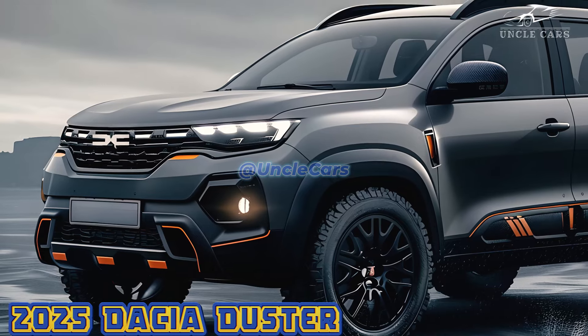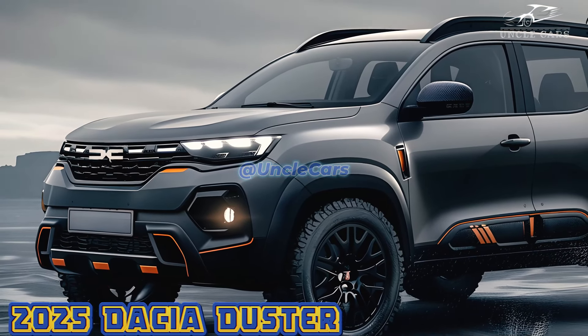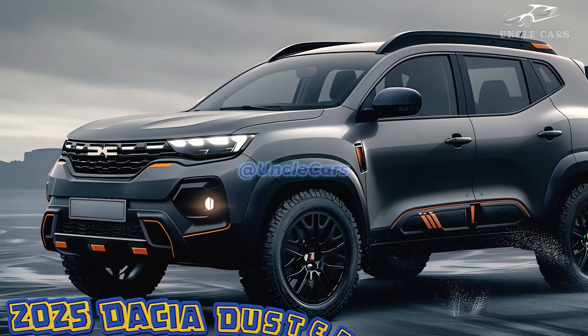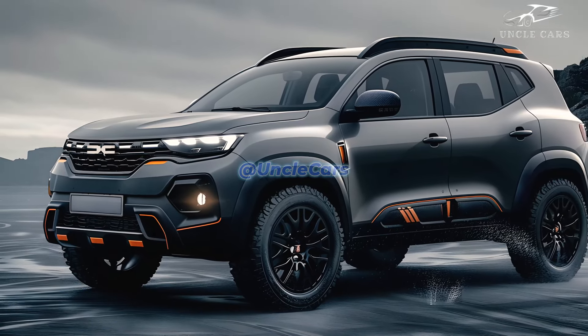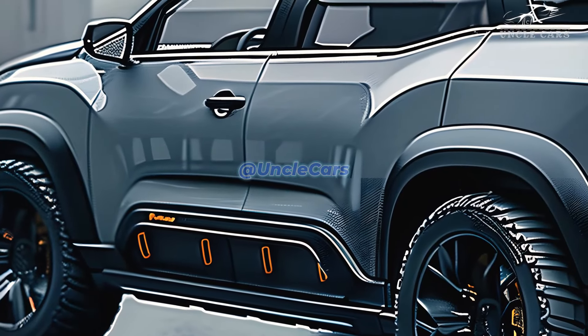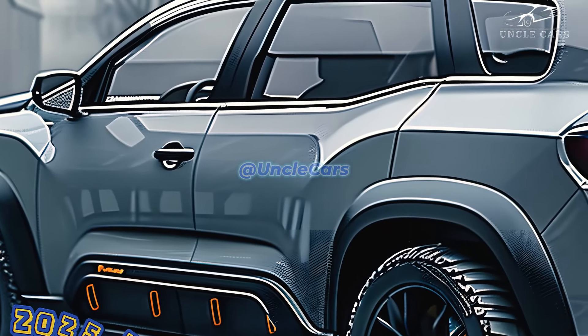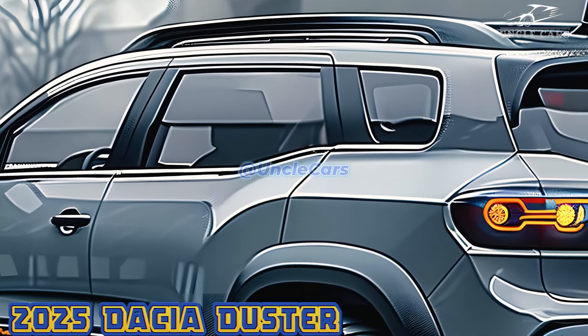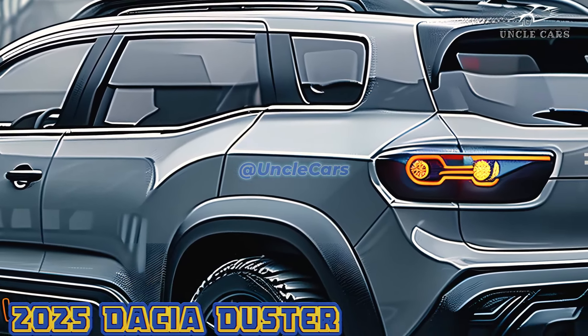New for 2025, the Dacia Duster sports angular headlights and a more assertive front fascia. With the introduction of LED technology, the headlights have become thinner. Also, the hood now has a new design that makes it more noticeable. The Duster maintains its off-road abilities thanks to its large wheel arches and high ground clearance, which give it a rugged stance.